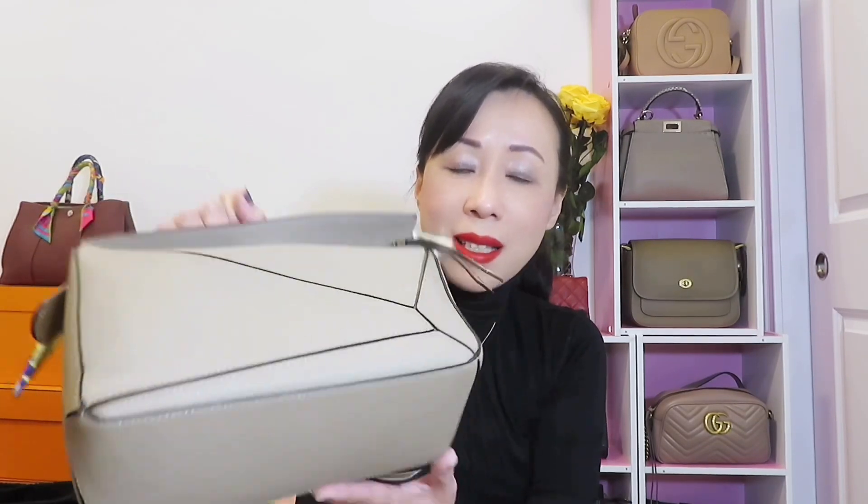It comes with a removable strap so you can wear it as a shoulder bag or crossbody. I love this bag and highly recommend it. However, the con is that it's very pricey — I suggest waiting until it's on sale. I purchased mine from LuLaLa and got about one thousand dollars off. Another con is that the bottom doesn't have feet — since it's leather, I'd prefer feet on the bottom. The larger sizes do have feet, but the small size doesn't, so keep that in mind.